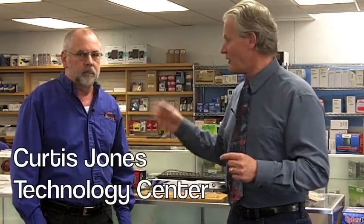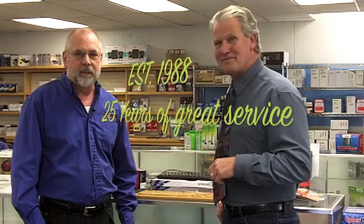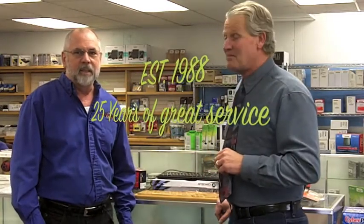We're at the Technology Center today where we're going to get to know Curtis the owner. Curtis, tell us about the Technology Center and what you folks provide for customers. Technology Center has been around since 1988 in the Truckee Meadows, and a year ago I bought it from Kevin. It has always been locally owned. We supply computers, computer service, printer service, and just about any kind of parts that you need.